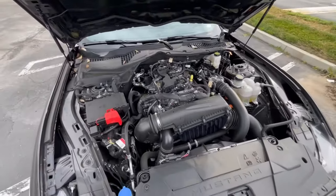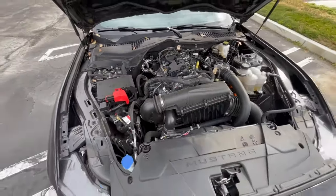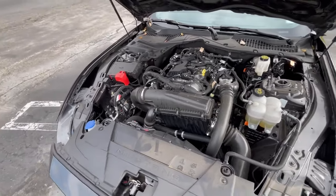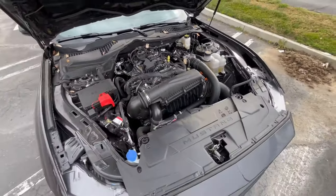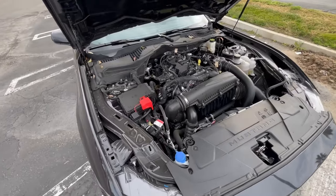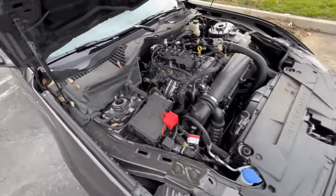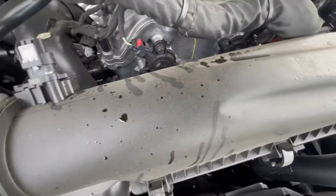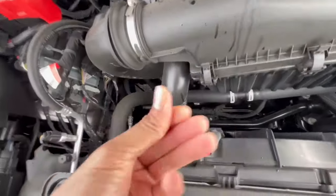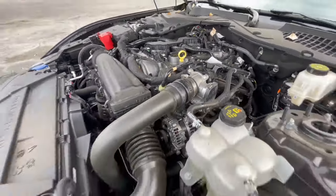So here we have the 2.3-liter Ford EcoBoost engine found in the Mustang as well as some other models — 315 horsepower and 350 pound-feet of torque. Not a weak engine by any means; if it wasn't being compared to the V8, it would actually be a really good engine. It's attached to a 10-speed automatic transmission — that's probably the worst part of the drivetrain. The transmission doesn't understand when to shift properly; it holds gears too long or shifts too fast. Looks like we have some leaks already too, and you can hear how ticky this engine is.